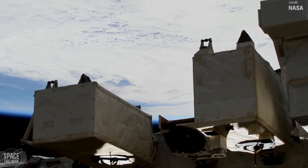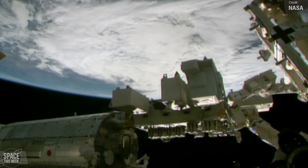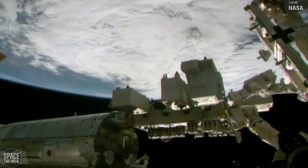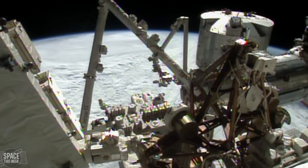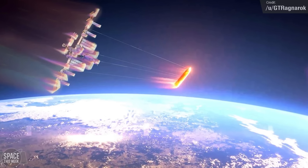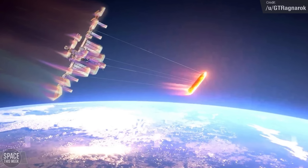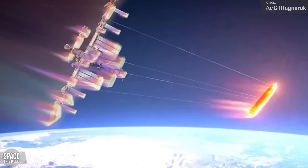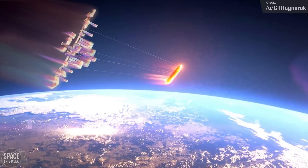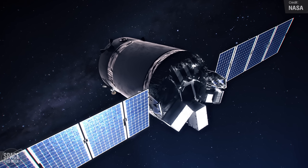Eventually the ISS de-orbit is something that will need to happen anyway. The aging station is starting to manifest evidence of its near three decades in space, and NASA has given SpaceX the task of developing a special spacecraft that'll dock with the station in 2029 and de-orbit the entire thing by 2030. The real operation will of course look nothing like the Starship de-orbit picture from Reddit, but it would be pretty cool. It's unclear what sort of vehicle will perform the de-orbit — it may be a specially modified Starship, a modified Cargo Dragon, a Dragon XL, or something else entirely.